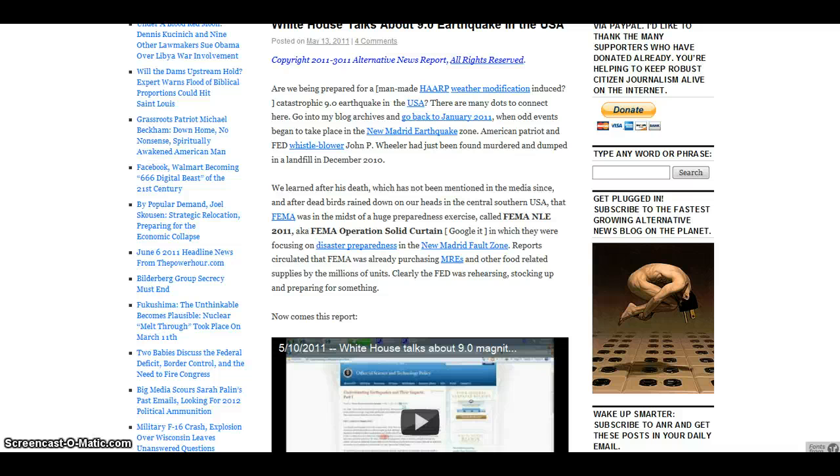They definitely know what's going on. And all the activities going on in that zone — let me tell you, they keep messing around, especially messing around with Israel's foreign policy — we're really going to get it. Reports circulated that FEMA was already purchasing MREs and other food-related supplies. Clearly, the feds were rehearsing, stocking up, and preparing for something.